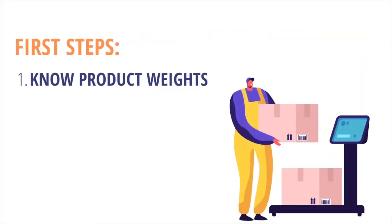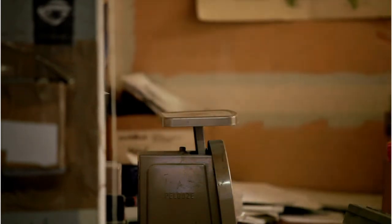First steps when planning for fulfillment. One: get your product weights. Knowing your product weights will allow you to obtain accurate shipping rates, and it is also the industry standard of how fulfillment companies will provide quotes for your campaign.